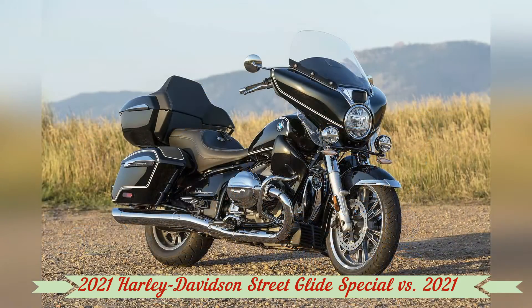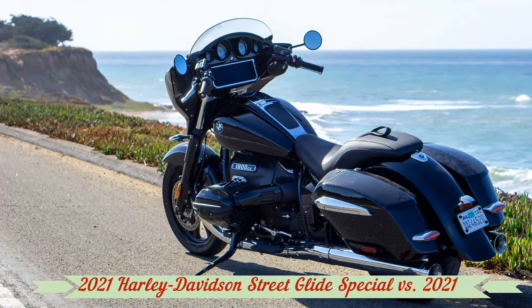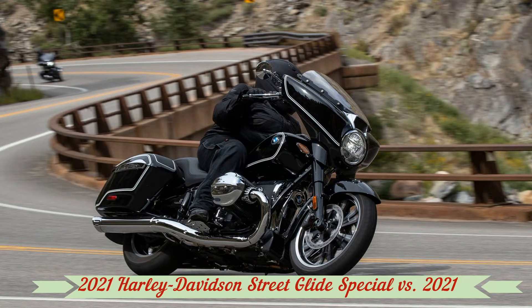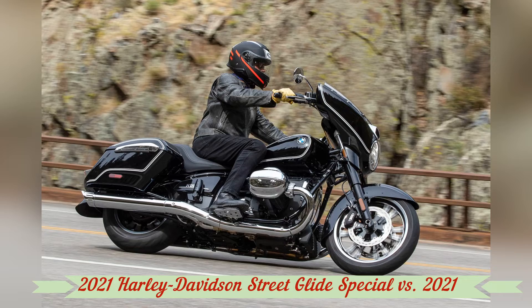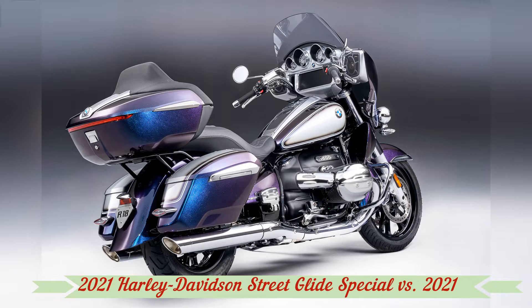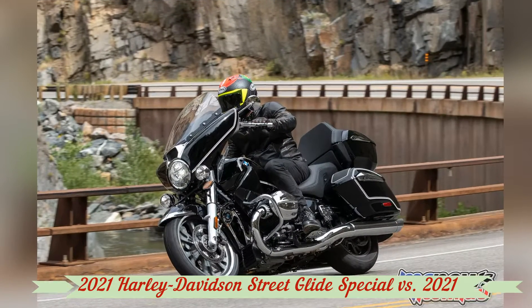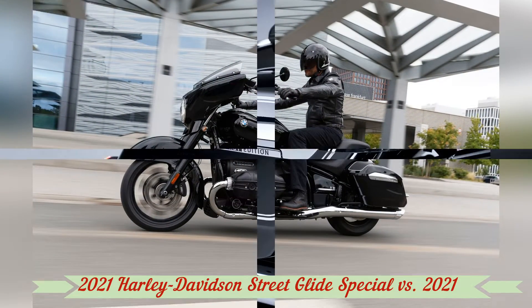Along with me for this ride through scenery and soul are Cycle World's executive editor Justin Dawes and former professional road racer and long-time motorcycle test rider Chris Siebenhar. Collectively, we're on the 2021 Harley-Davidson Street Glide Special, 2021 Indian Chieftain Limited, and 2022 BMW R18 B 1st Edition. All these bikes walk the line between classic bagger style and feel and modern performance and technology. Each translates the bagger ideal and represents its manufacturer's history in its own way.